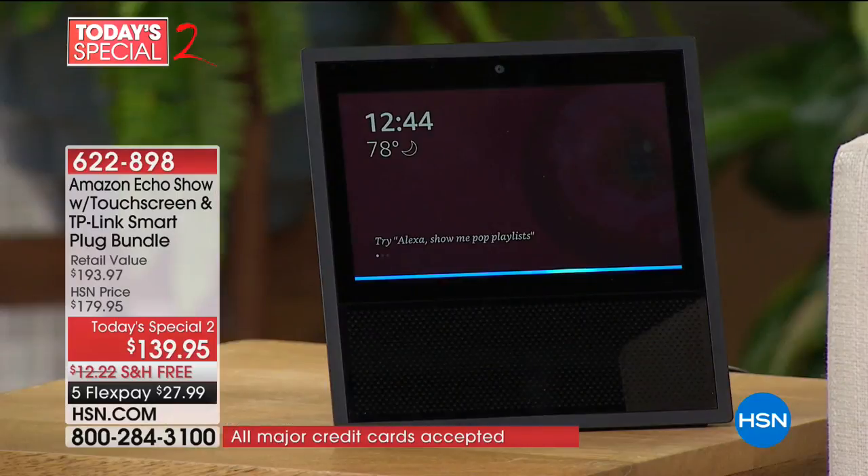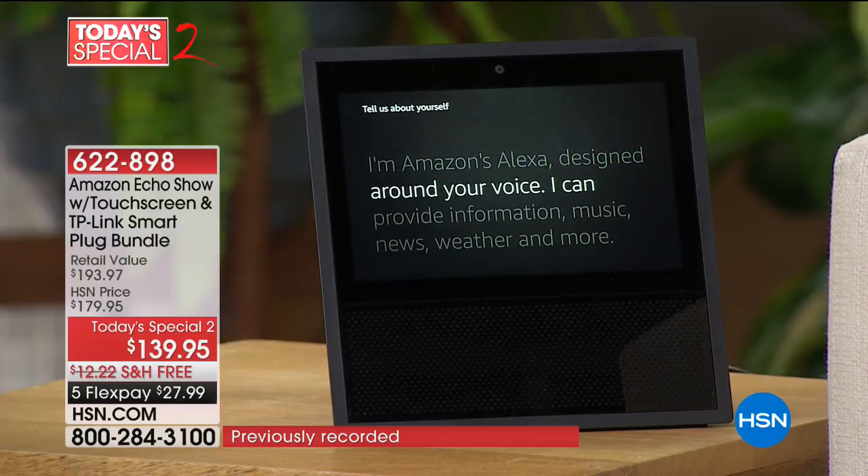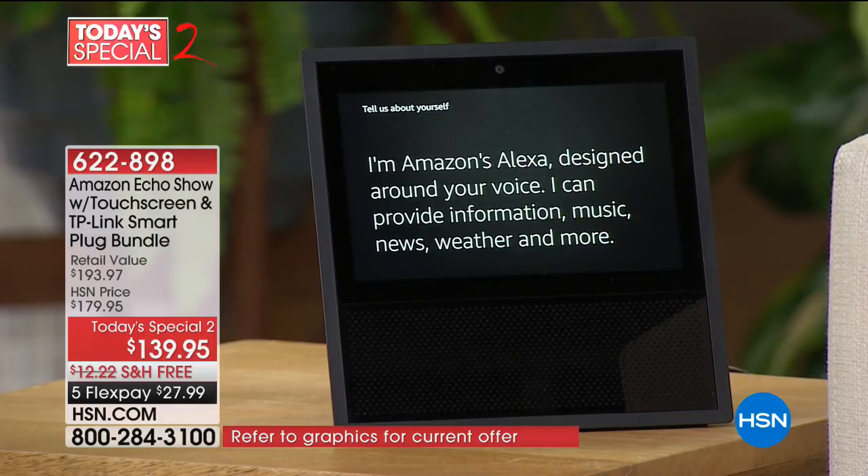Alexa, tell us about yourself. [Alexa]: I'm Amazon's Alexa, designed around your voice. I can provide information, music, news, weather and more. You can see everything that's being said right on the screen.